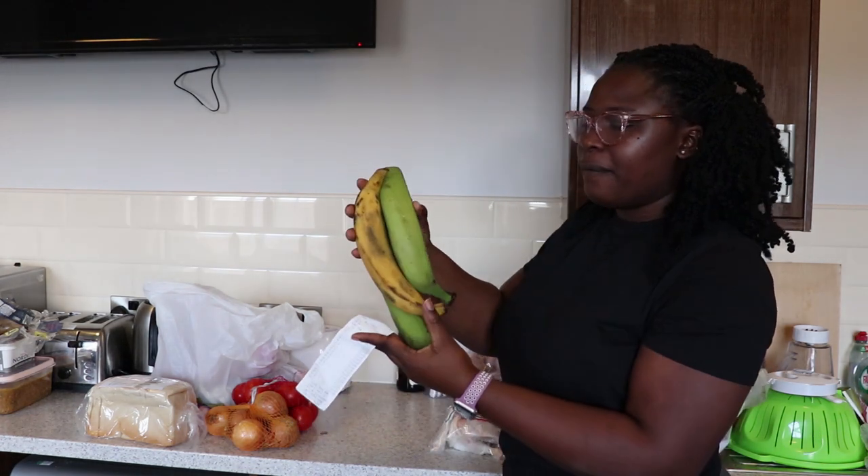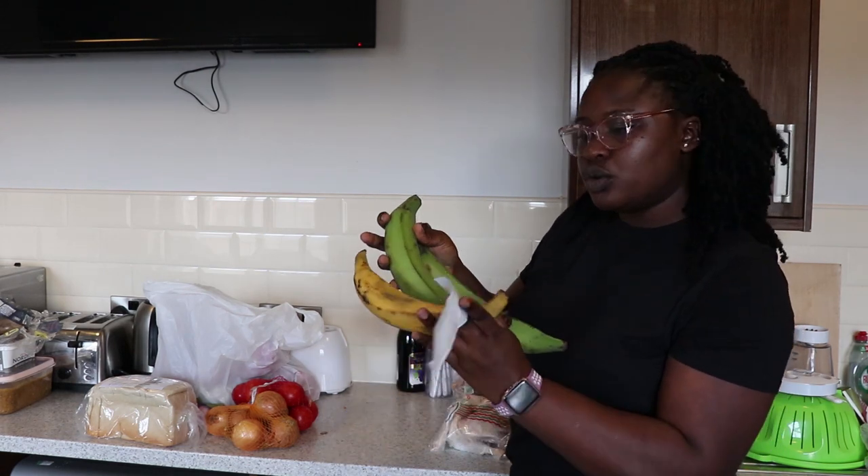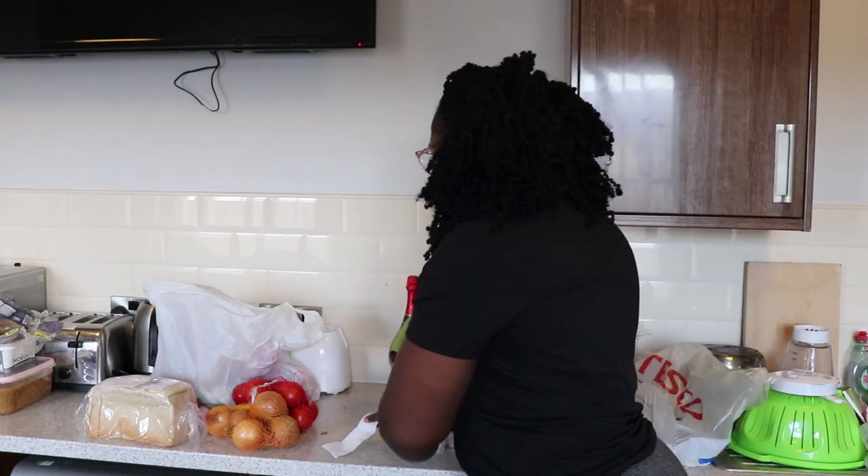Then we have plantain. Plantain goes three for two pounds — that's how much they sell plantain here.